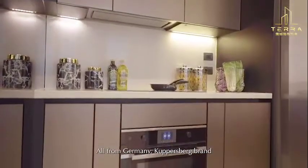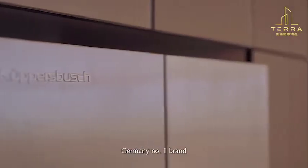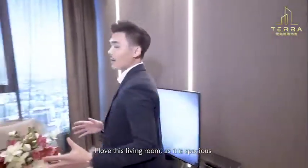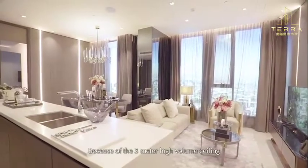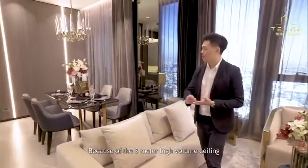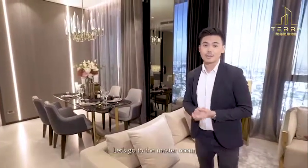All of the lighting fixtures are from the UK. The brand is Covebush — Germany's number one brand. Now let's look at the ceiling. The ceiling height is 3 meters, which gives a very spacious feel. The dining and living space can accommodate 4 to 6 meters of layout.